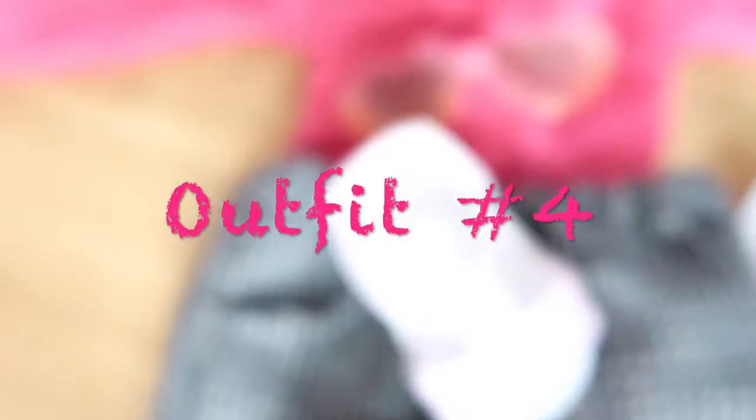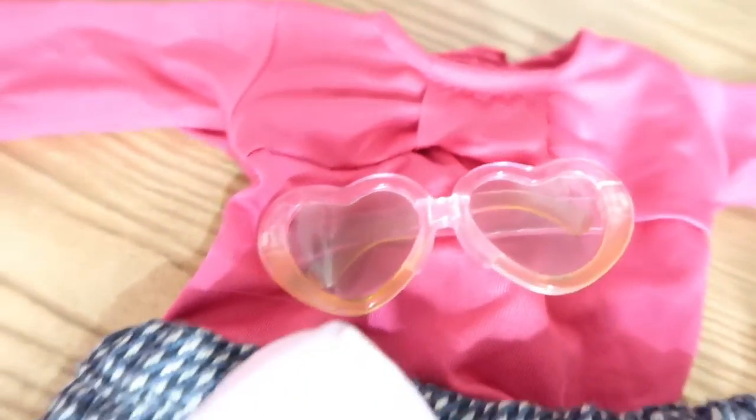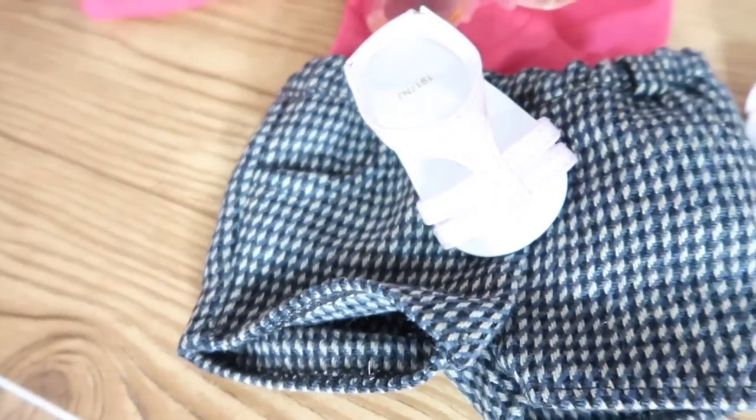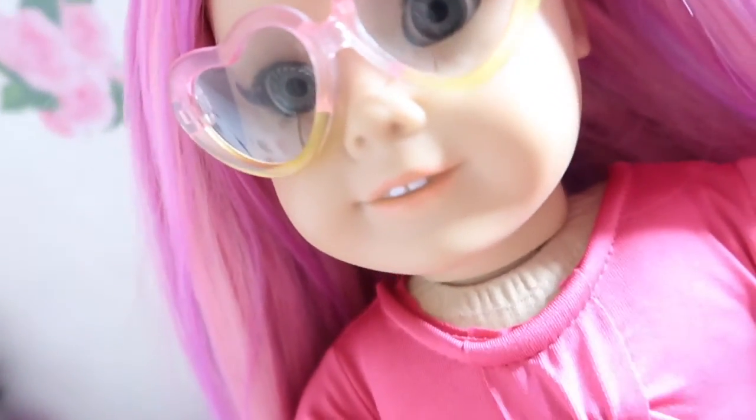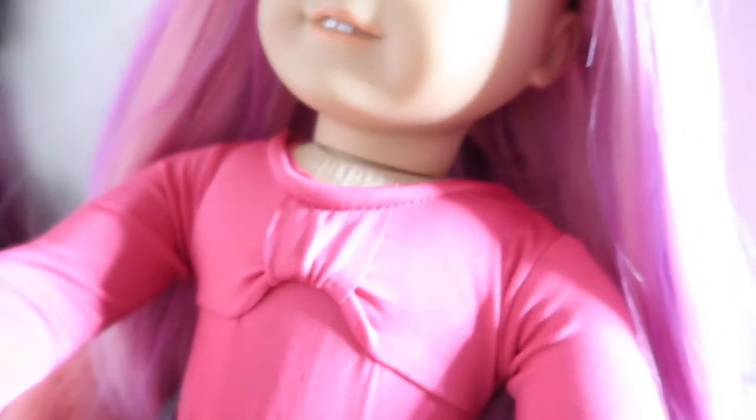For my final outfit, I have this adorable pink swimsuit slash leotard that I got from eBay. I paired it up with these plaid shorts from a Mix and Match set from American Girl, with pale pink sandals also from American Girl. And then I have those same pink to yellow ombre sunglasses from the previous outfit.